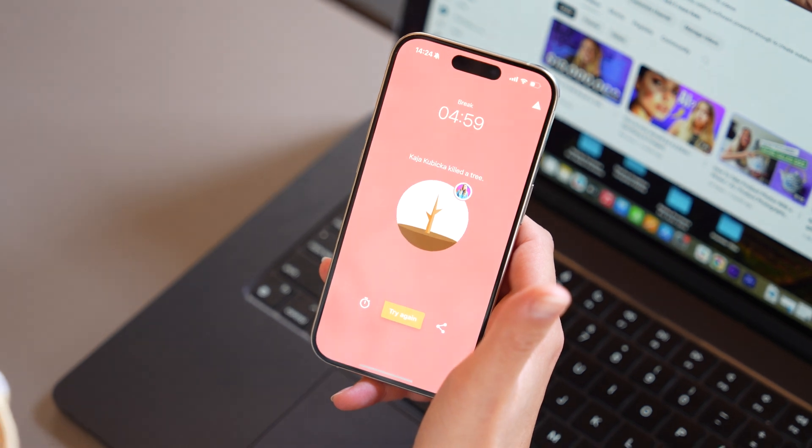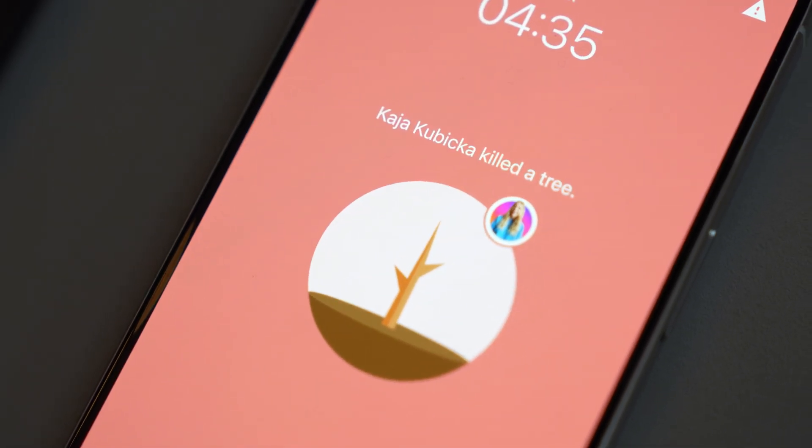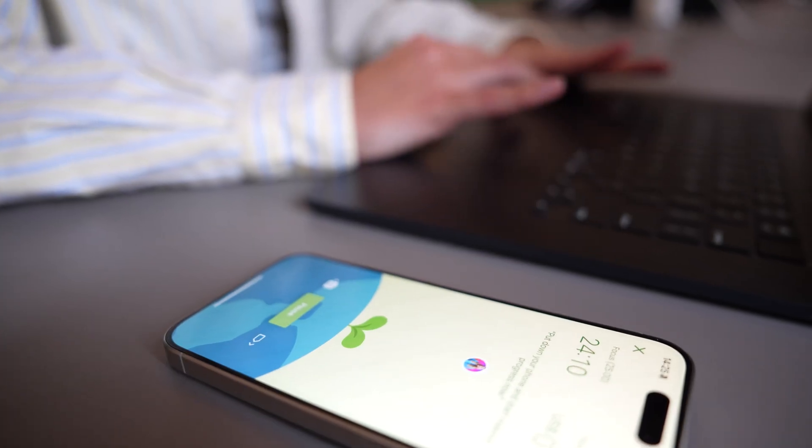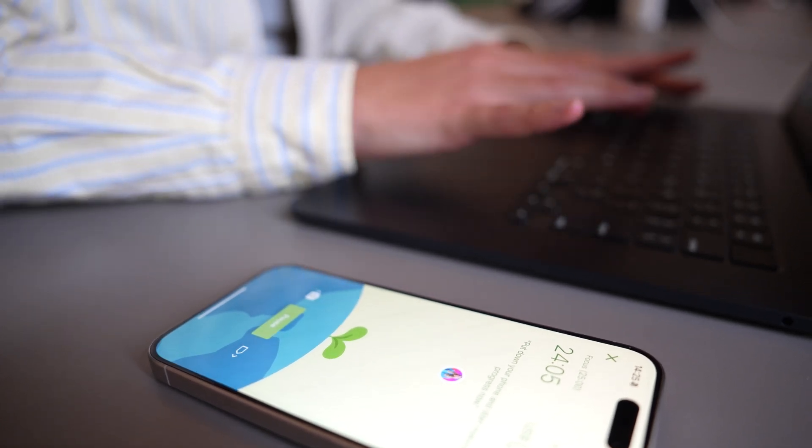But what Flora does is it grows a tree — a virtual tree. When you turn it on, a tree starts growing and it takes 25 minutes to fully grow. So if you reach for your phone and scroll social media, the tree will die. And who wants a tree to die? Nobody. Every time I want to reach for my phone — and trust me, we reach for it more often than we'd like to admit — I see that tree growing and I think: okay, it's only 15 more minutes. I'll let the tree grow instead of scrolling Instagram.